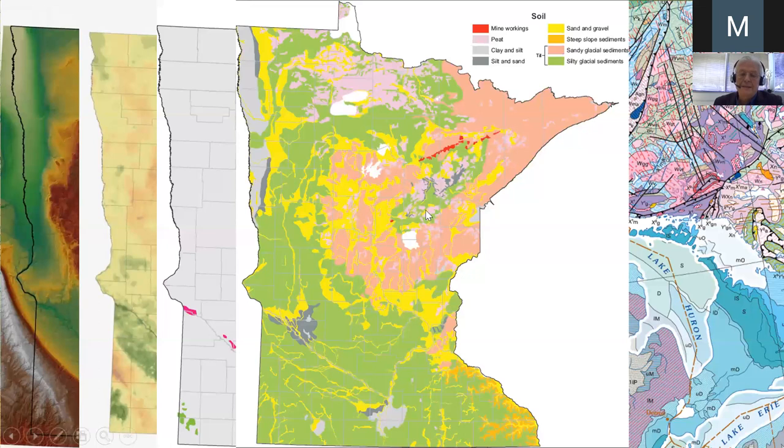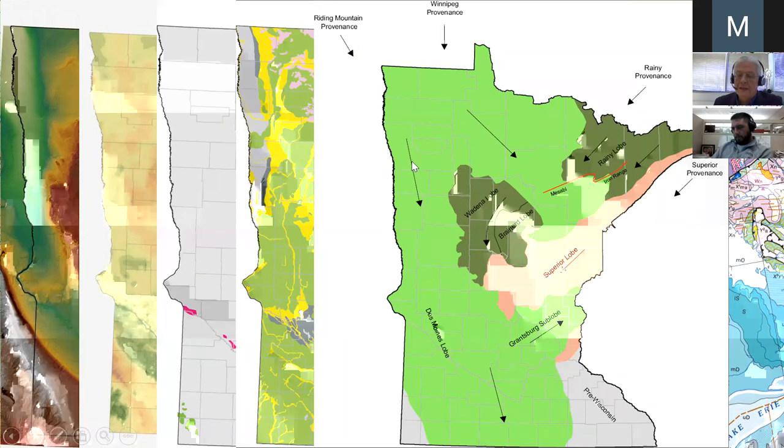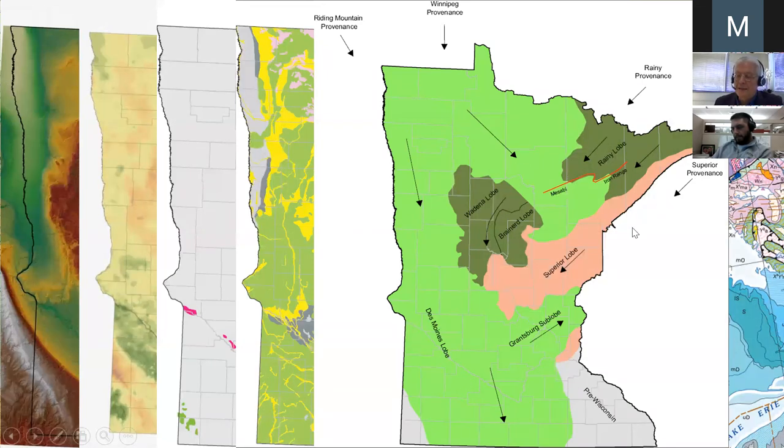Those glacial sediments largely consist of till, here shown in green. The till in the state can be zoned as to whether it was carried from the Red River Valley by a lobe of the continental ice sheet — therefore it's rich in limestone in those areas — whereas the Superior Lobe carried sediments largely from the Lake Superior Basin. This is where agate hunters will find agate, and where sand and gravel users will find limestone-free sand and gravel.